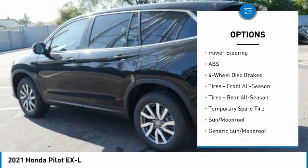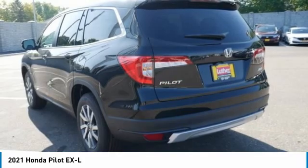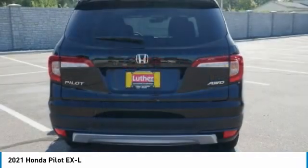Power lift gate, brake assist, traction control. Come take a test drive today.